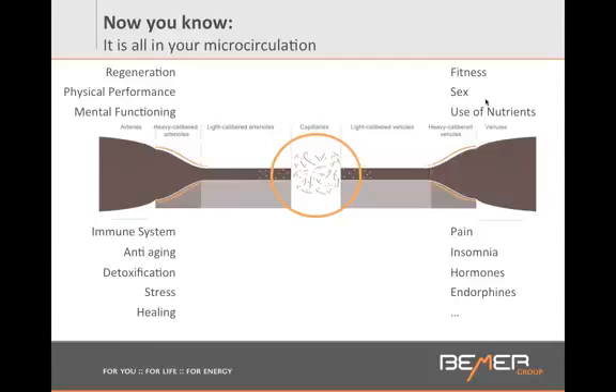Realize that microcirculation is the root of everything. Without blood flow, there is no life. You can live without food for a week, for a month maybe, without water for a few days. But how long can you live without oxygen? A few seconds only. And you cannot get oxygen to your cells if your circulatory system is not functioning optimally.